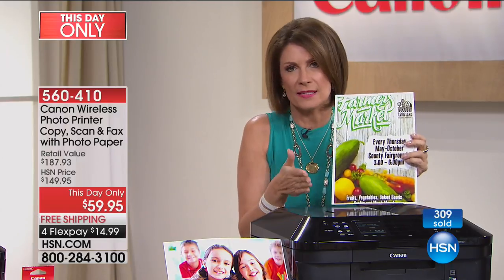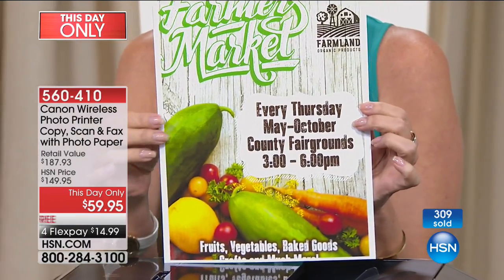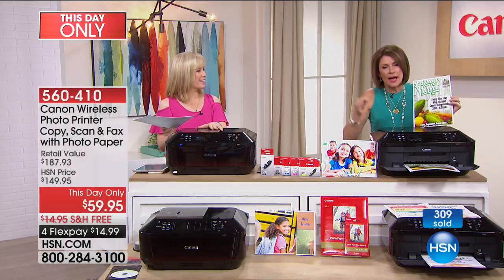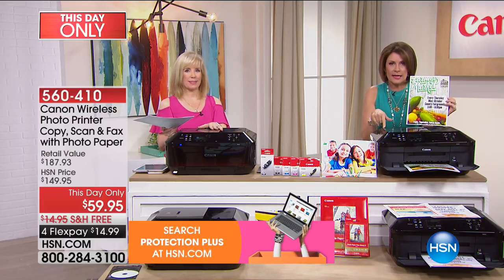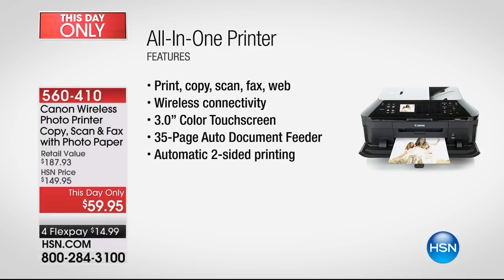Look at the specs — that's what's so important. It's like when you buy a camera or a TV — you buy it based on pixels. The higher the number, the better. 4,800 is the standard. This is 9,600. That's why these pictures are seamless, incredible, professional quality. But to be able to also fax, that 3-inch color touchscreen makes it so simple to operate. There's the auto document feeder, two-sided printing, and two paper trays.